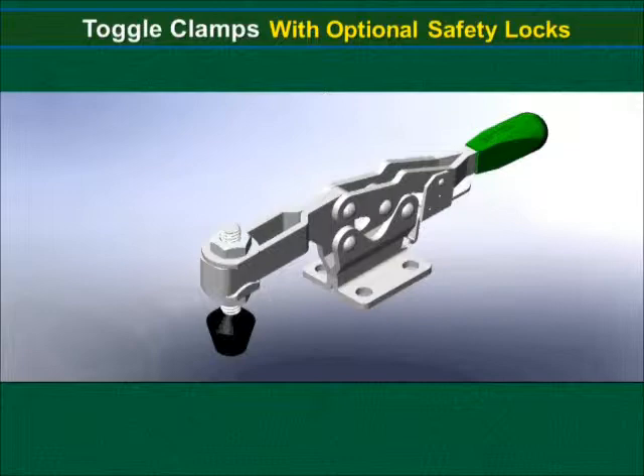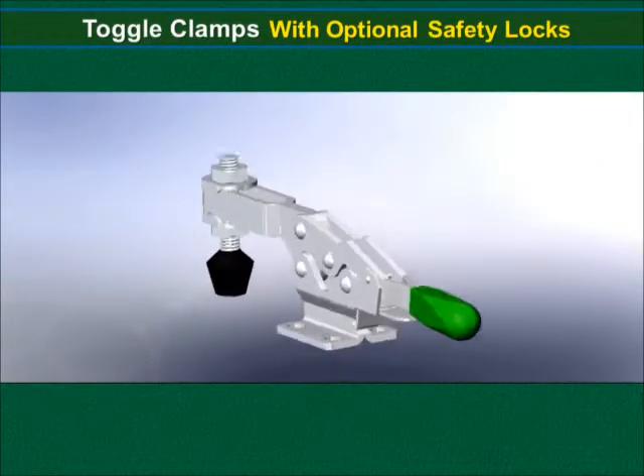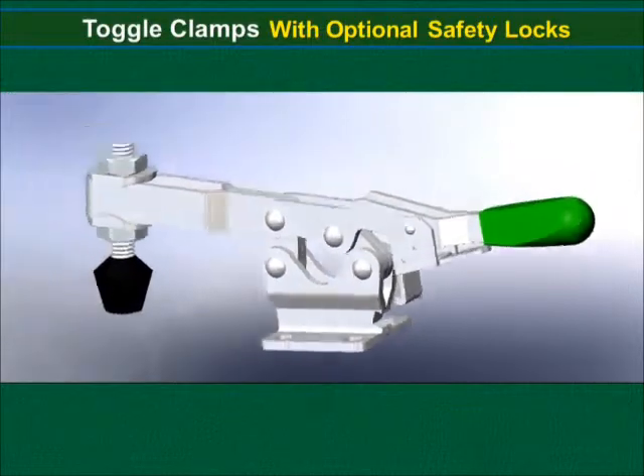Shown here is a horizontal hold-down clamp with our new safety lock feature. CAD drawings like this one are available in our online catalog.